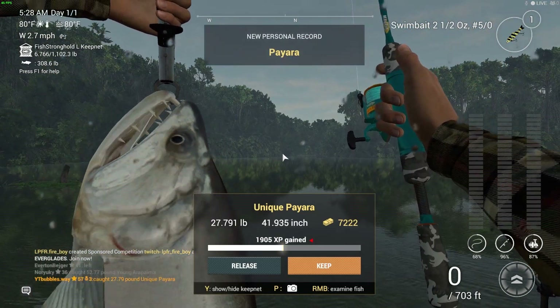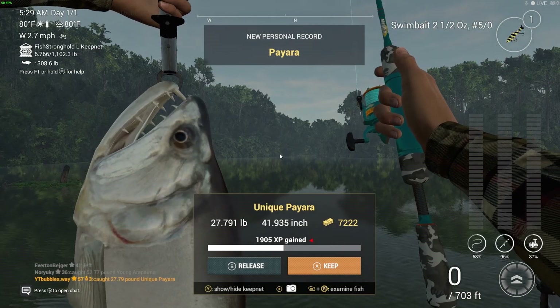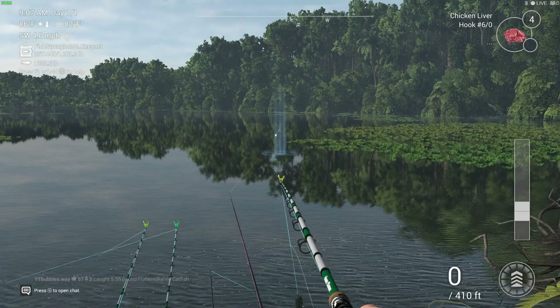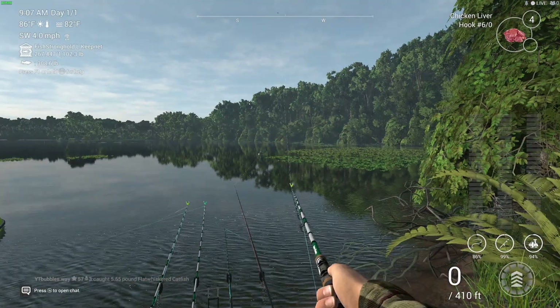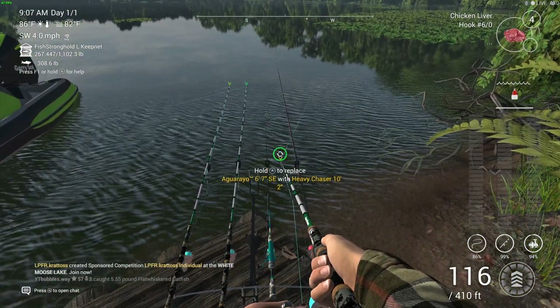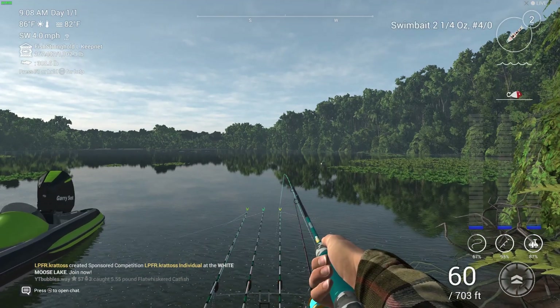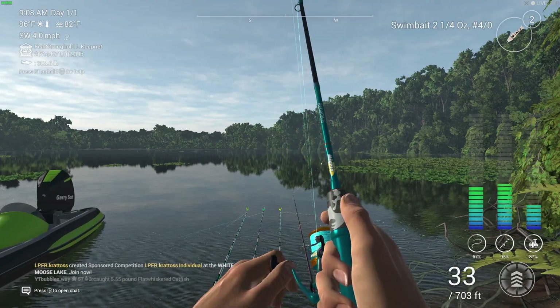Anytime there are updates on Fishing Planet we're going to download and install as quick as we possibly can and show you guys all the new DLCs, lakes, rods, reels — all of the good stuff. So if you're interested in Fishing Planet, that's a good reason to subscribe and turn on notifications. When we live stream we do use face cam, but when I make videos like this I normally just chill. I just hit record and then decide to put loads of clips together.